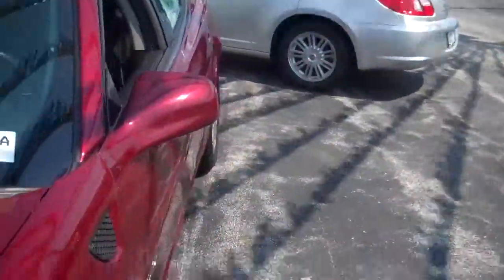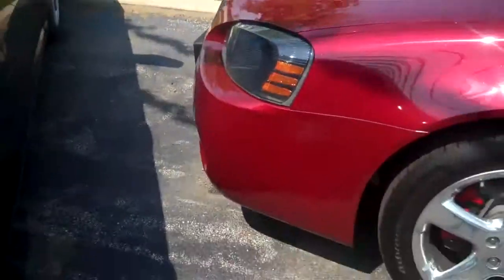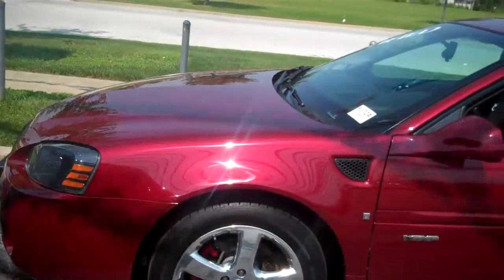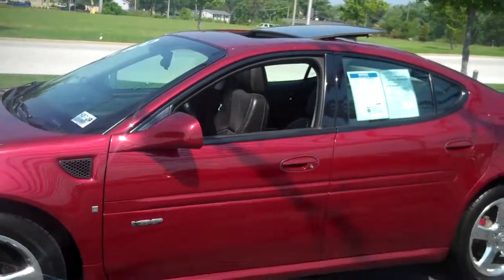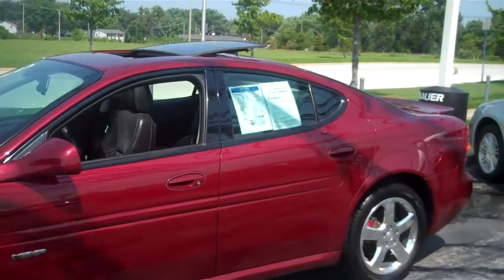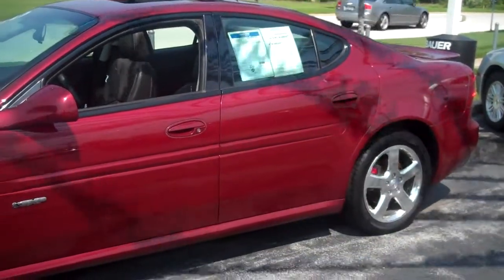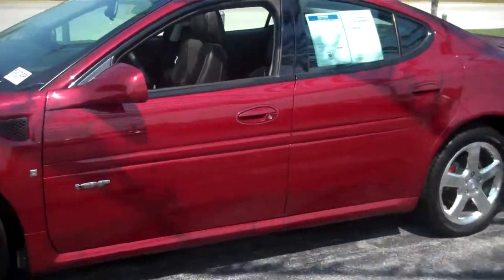This thing is loaded. It's got the Monsoon sound system, power windows, power locks, power seat, power mirrors, heated seats in the front. You've got a moonroof, cruise tilt, paddle shifters, and it's even got heads-up display.